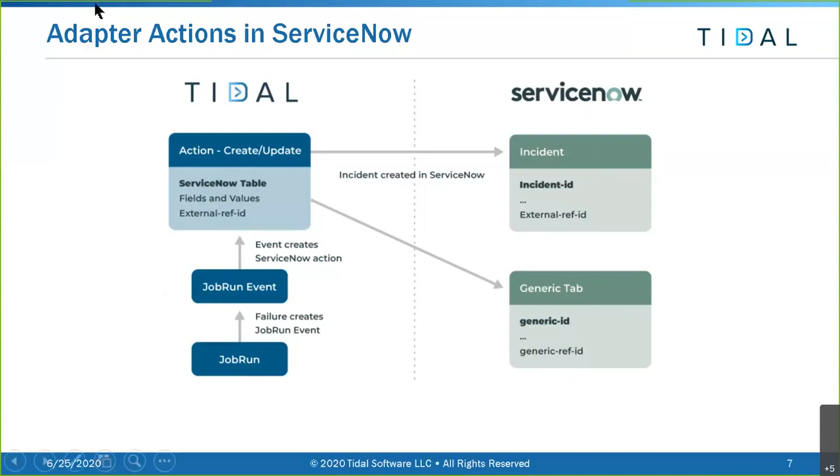With our ServiceNow adapter, unlike most adapters, there is no ServiceNow job per se - what there are are events and actions. Looking at adapter actions: we start at the bottom left running a job, we get some sort of event such as a failure, that event triggers a ServiceNow action, and that action can either create or update an incident. You can connect to the incident table or many other tables in ServiceNow to create and update values.